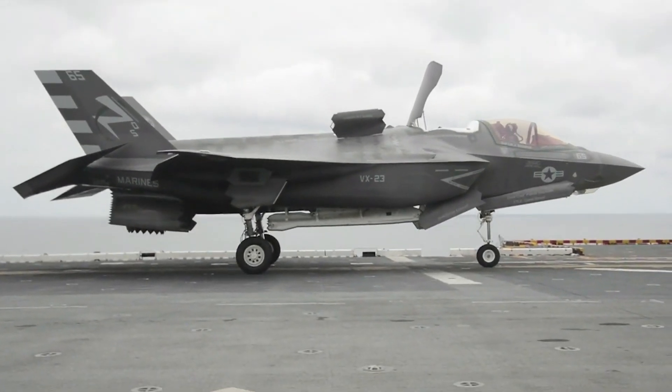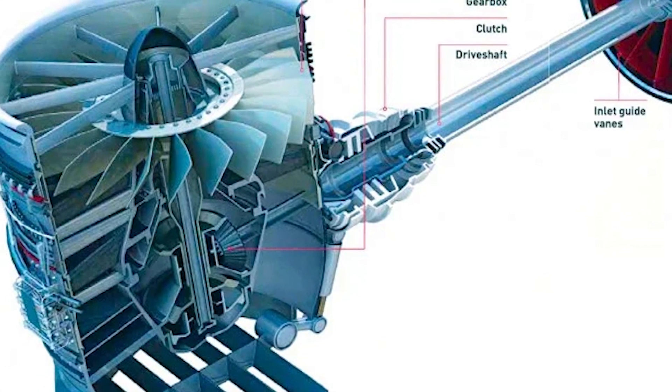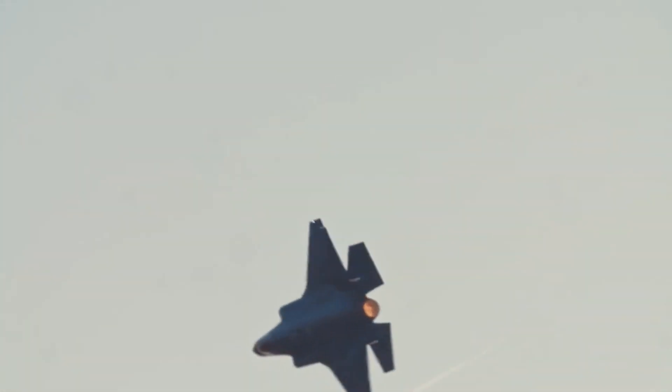To accomplish this, the F-35B morphs by opening vents behind the cockpit containing a lift fan. The lift fan creates a lifting force in addition to the engine thrust and may rotate 90 degrees when in short takeoff or vertical landing mode, allowing the F-35B to readily take off from short distances.